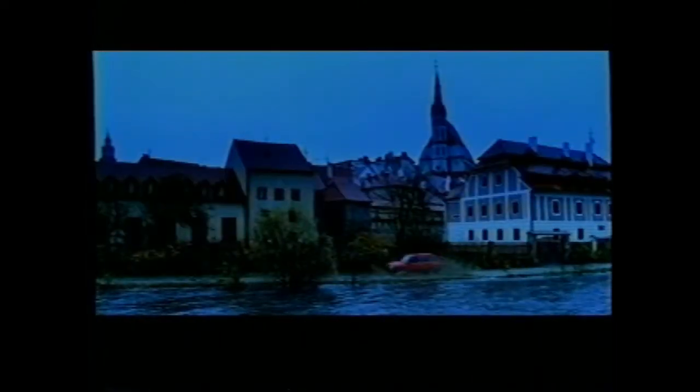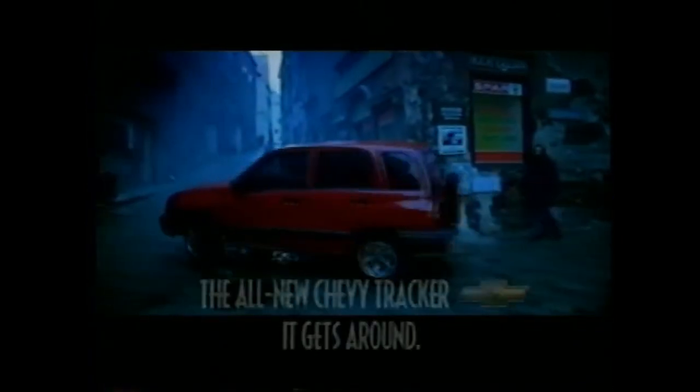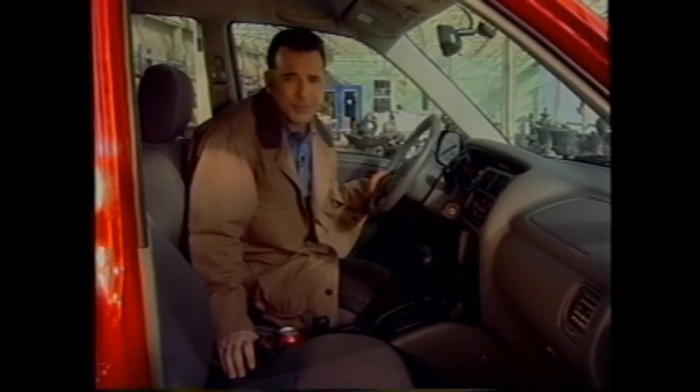High on a rocky ridge in Bohemia stands an imposing castle surrounded by a labyrinth of streets. Luckily, there's the agile and durable all-new Chevy Tracker — if it can conquer the ragged cobbled hills of this medieval town, it can tackle any gravel road back home. If you know where the Tracker is, you could win it. The all-new Chevy Tracker: it gets around.